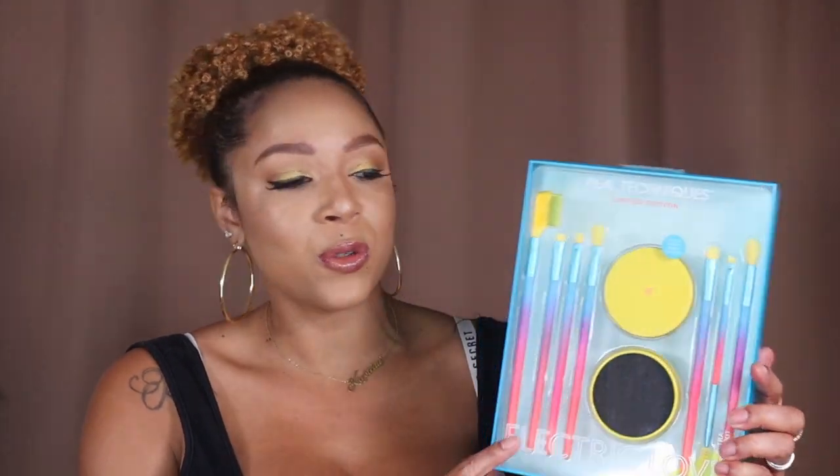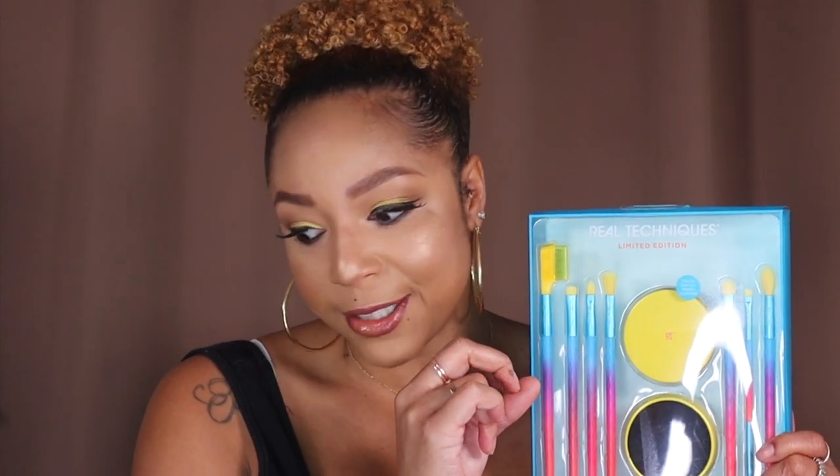It comes with seven brushes, some of which are dual-ended, and this right here is a color switch brush cleaner so you can clean your brush while using it. There's a lash grooming brush, smudge brush, detailer, tapered shadow, shading, brow spoolie, blending, and color switch brush cleaner. This is literally perfect for when you're on the go and you don't have time to wet a brush in the sink or you've run out of spray brush cleaner — this will get it done.